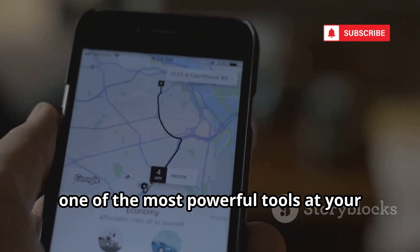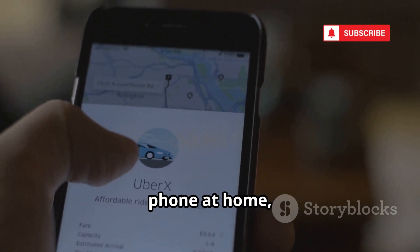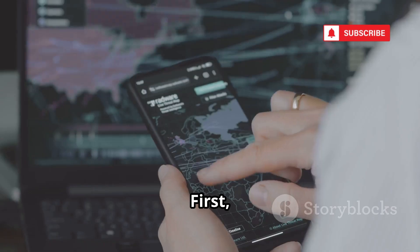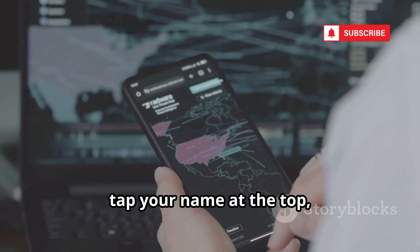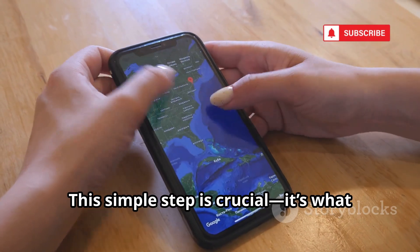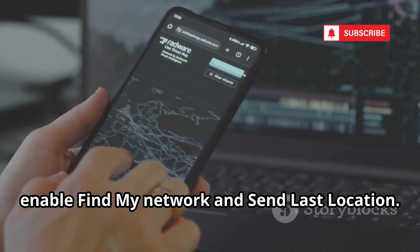If you're an Apple user, one of the most powerful tools at your disposal for keeping your device safe is Find My. Whether you're prone to misplacing your phone at home or worried about theft while out and about, mastering Find My can give you peace of mind. First, make sure Find My is enabled on your iPhone. Open your Settings app, tap your name at the top, then select Find My, and turn on Find My iPhone. For even more security, enable Find My Network and Send Last Location.